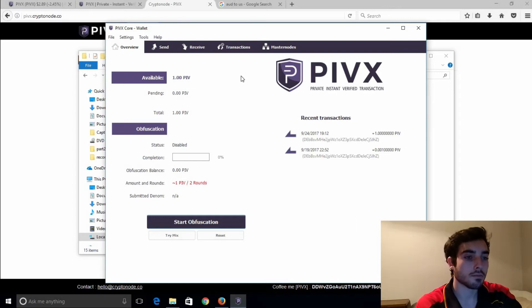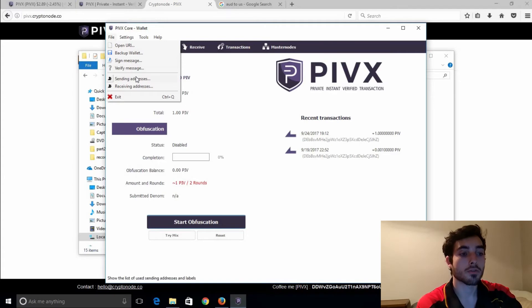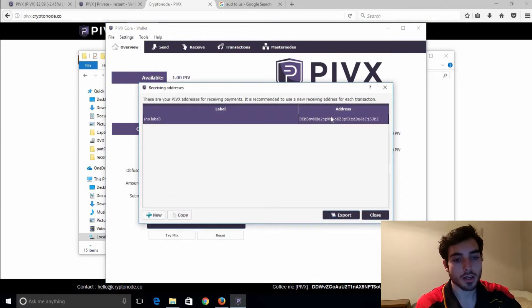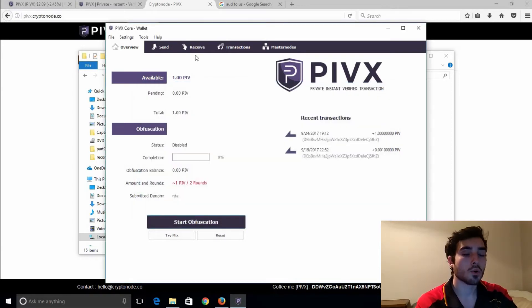The next thing is your public key. If you want a friend to send you PIVX, you'll want to know where to send it to. Click on Receiving Address — that was under File, Receiving Address right there. You can right-click and copy address and give that to as many people as you want. All public addresses are going to start with a capital D. All private addresses are going to start with a Y — that's your private key; you don't want to give that to anyone.